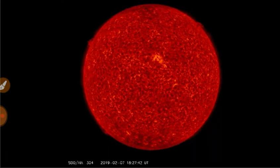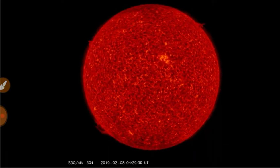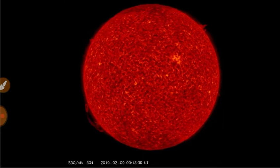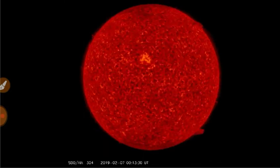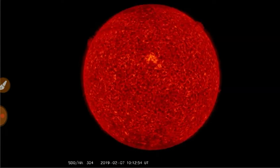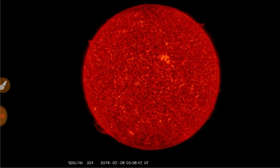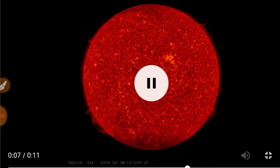Look at the sun at 304 angstroms. We see some gigantic filaments all around the limbs, especially the southern portions, and we got an anomaly that we've never seen before.